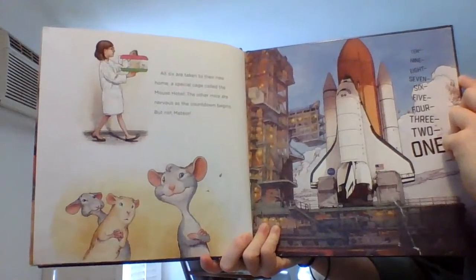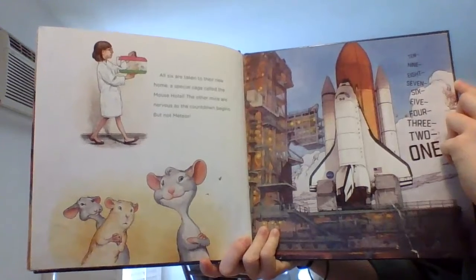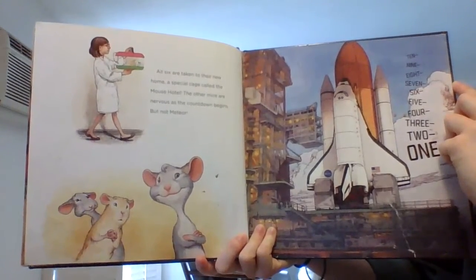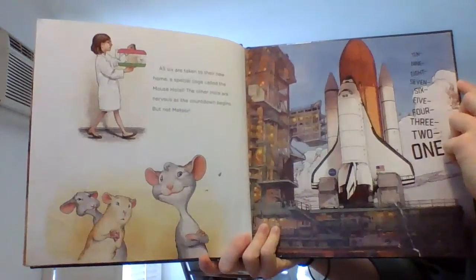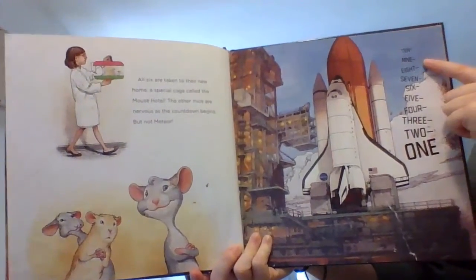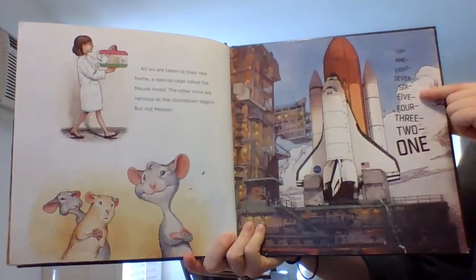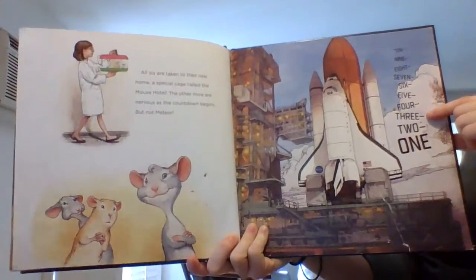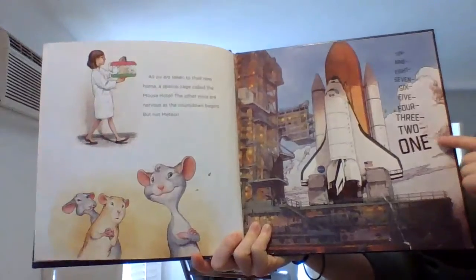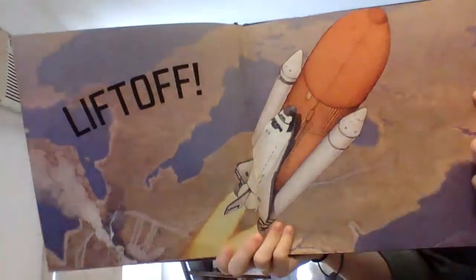All six are taken to their new home, a special cage called the Mouse Hotel. The other mice are nervous as the countdown begins, but not Meteor. Ten, nine, eight, seven, six, five, four, three, two, one! Lift off!